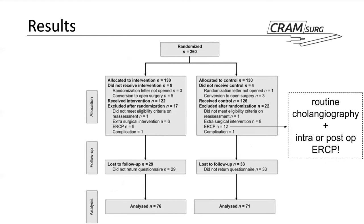Highlighting the recruitment and analysis numbers: 260 patients were initially randomized — 130 in each group. However, certain patients were excluded post-randomization: some did not receive the intervention, some were reassessed and found not to meet eligibility criteria, some had additional surgical interventions such as ERCP, or experienced complications. There were also significant numbers lost to follow-up in both groups. The final numbers were 76 in the intervention group and 71 in the control group — both meeting the requirement of at least 69 patients per group.